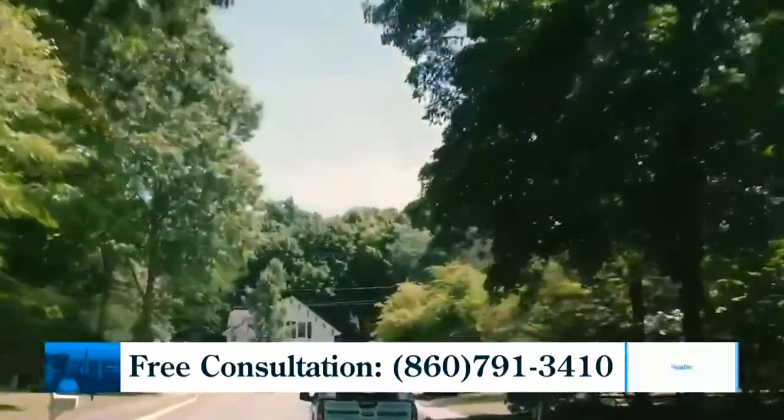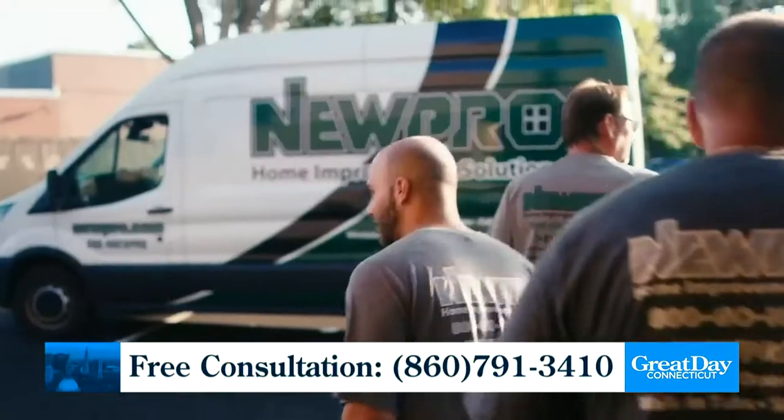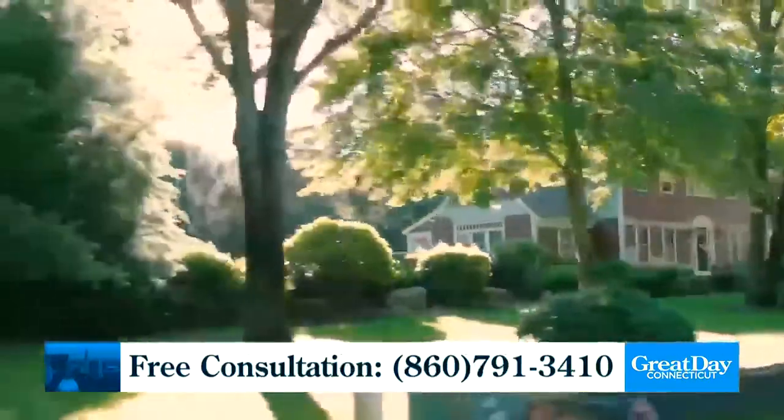A lot of people are worried about the economy — trying to save, not do anything they don't think is absolutely necessary because of inflation or rising interest rates. Do you have options for lots of different budgets? We do. We truly understand and want to help homeowners today. We have options for every budget, and because of our longevity and size, we have great relationships with consumer finance companies. We can offer hybrid budget plans, low payment, no-interest finance options — imagine having your dream bath or shower installed for as little as $94 a month.